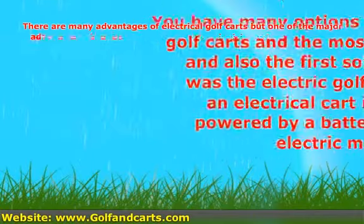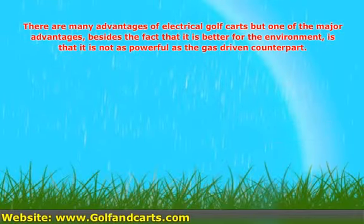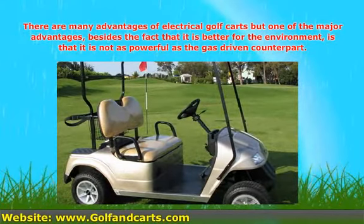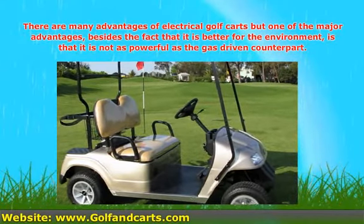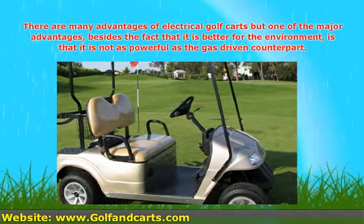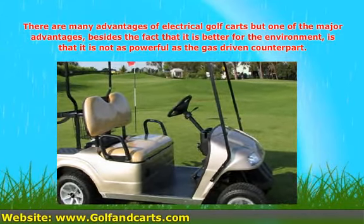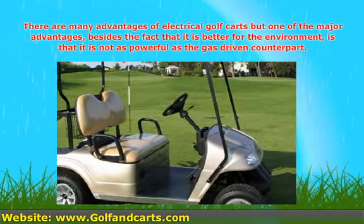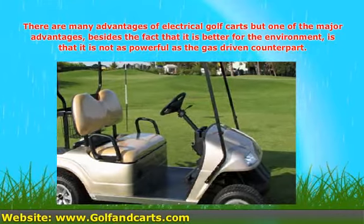There are many advantages of electrical golf carts, but one of the major advantages, besides the fact that it is better for the environment, is that it is not as powerful as the gas driven counterpart. As it runs on electricity, you will need to charge the battery before use, and it is therefore always advised to have a spare battery that is fully charged in case you have forgotten to plug it in.